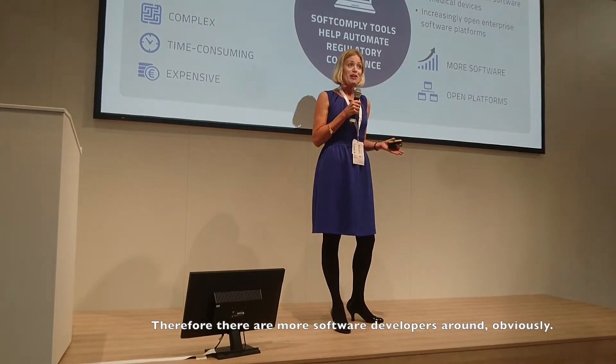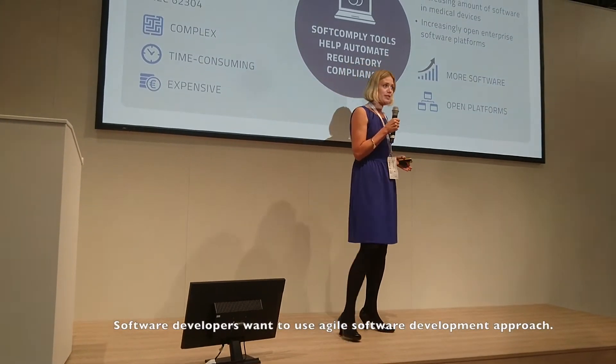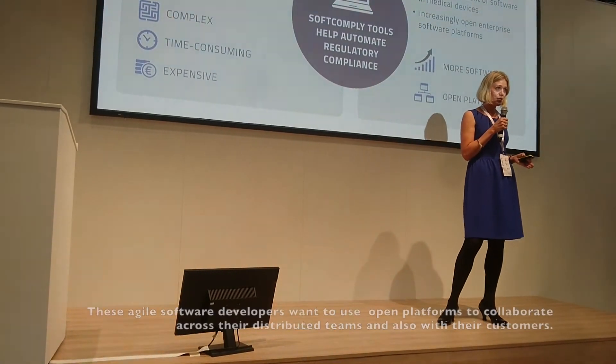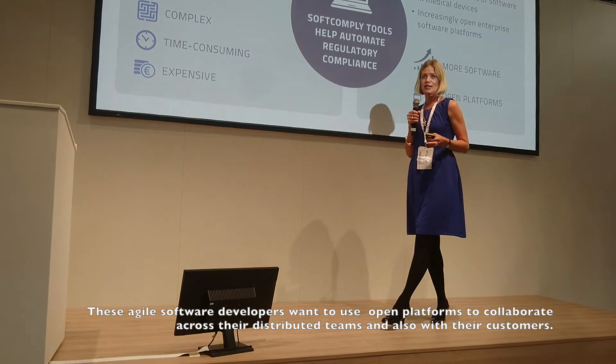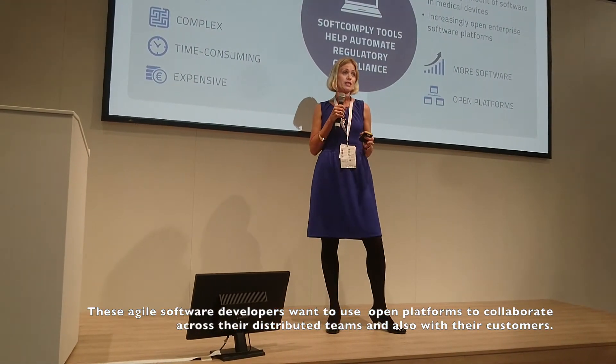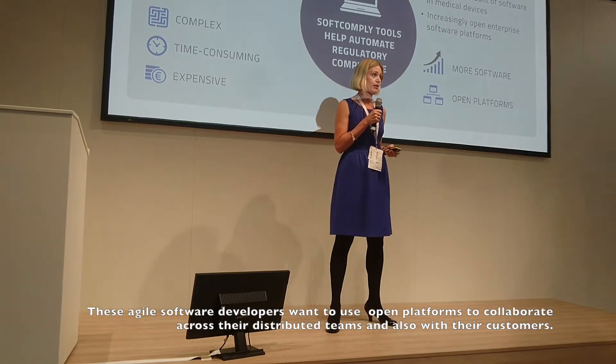there are obviously more software developers around. Software developers these days want to use an agile software development approach. These agile software developers like to use open platforms, collaborate over distributed teams, and collaborate with their clients.